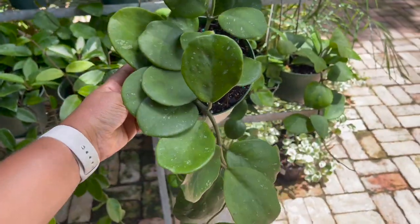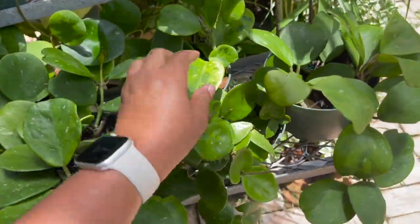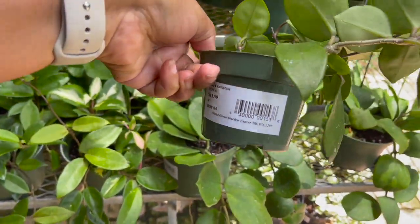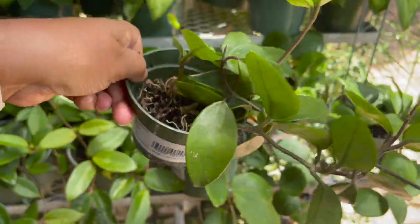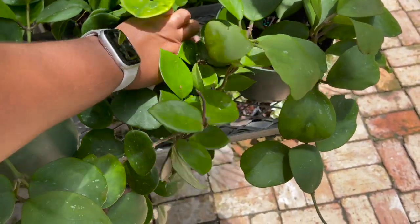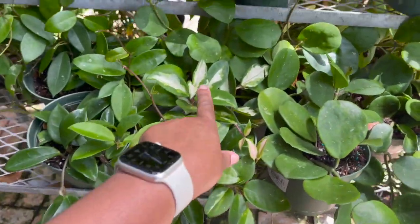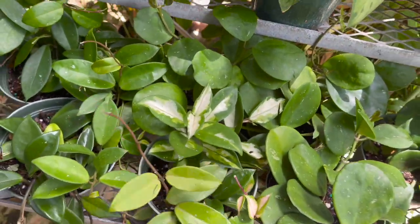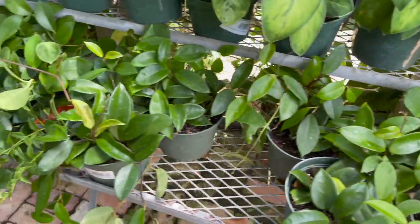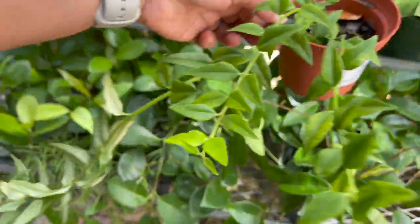$16.99 — I've always wanted one of these. They also have some Hoya Chelsea right here, $13.99. Hoya carnosa princess, $16.99. Hoya bella, $13.99.